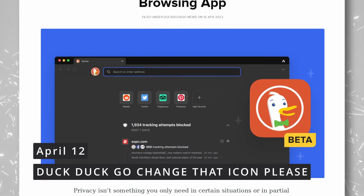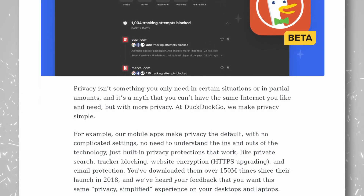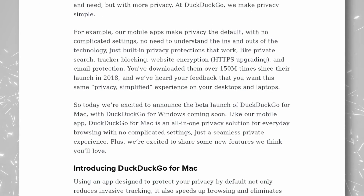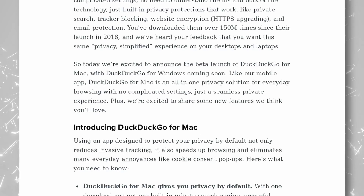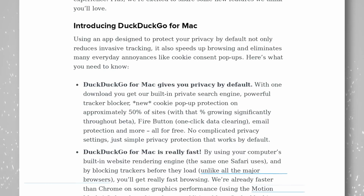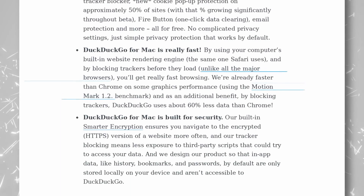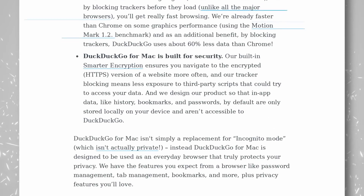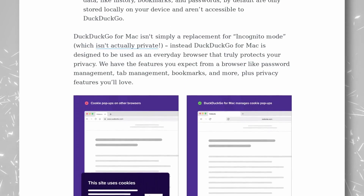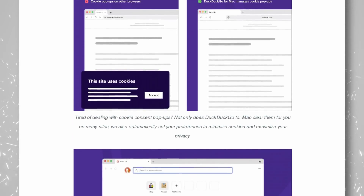DuckDuckGo gave more details about their incoming web browser designed for privacy. They actually released the Mac version with the Windows version coming soon. It comes with DuckDuckGo as the default search engine, of course. It has a tracker blocker, a new cookie pop-up blocker, a one-click button to delete all data, email protection, and all by default without any configuration needed. It's also supposedly fast, building on Safari's web engine on Mac — they say they're faster than Chrome on Motionmark and use 60% less data. It also has all the features you might expect with tabs, bookmarks, password management, and more.